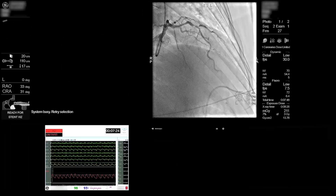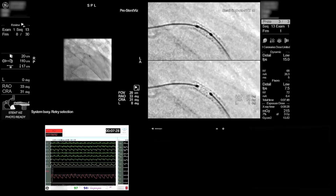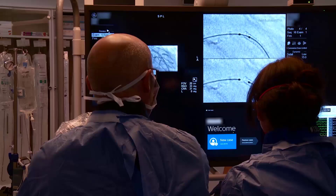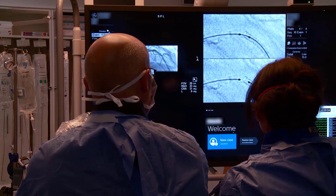For most PCIs we're using it routinely to ensure that we've got good expansion of the stent, but more importantly to optimise the placement of the balloon to ensure the stent is fully post-dilated.